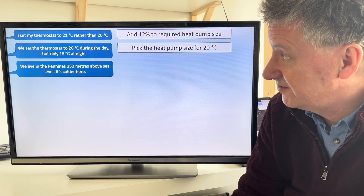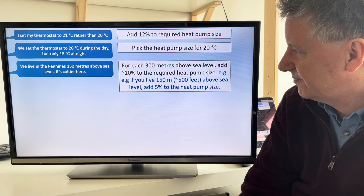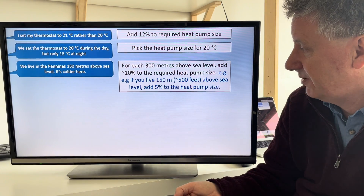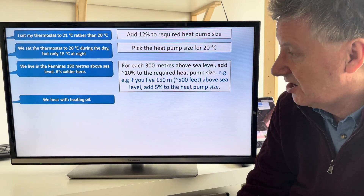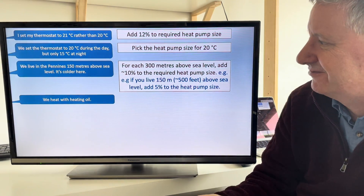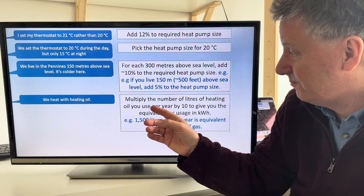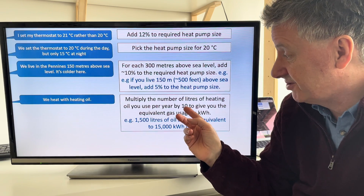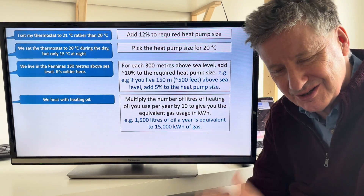If you live in the Pennines 150 metres above sea level it's colder — yes, absolutely. Typically for each 300 metres above sea level (roughly a thousand feet), add about 10% to the required heat pump size. So if you live 150 metres above sea level, add 5% to the heat pump size — or you could get the degree days for a really local weather station right next to where you live. If you heat with heating oil, just multiply the number of litres of heating oil you use by 10 and that gives you the equivalent gas usage in kilowatt hours.